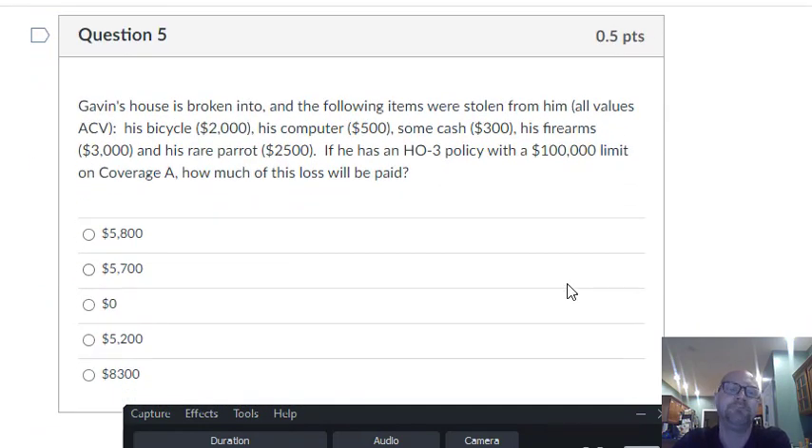Question five is about special limits of liability. Gavin's house is broken into and the following items are stolen: his bicycle, his computer, some cash, firearms, and a rare parrot. All of this is coverage C — theft is a named peril, so that's fine. All losses are settled at actual cash value, but some items have special limits. Bicycle and computer — no problem, so we're up to $2,500. Cash has a $200 max, so we're up to $2,700. Firearms have a special limit of $2,500 that applies only in the case of theft. And his parrot — animals, birds, and fish are not covered. So $2,500 is the most he can expect.